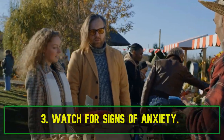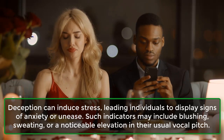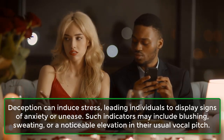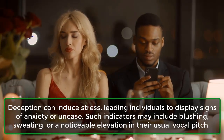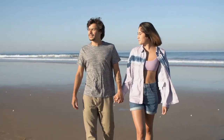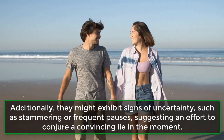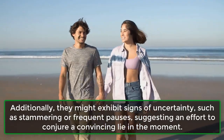3. Watch for Signs of Anxiety. Deception can induce stress, leading individuals to display signs of anxiety or unease. Such indicators may include blushing, sweating, or a noticeable elevation in their usual vocal pitch. Additionally, they might exhibit signs of uncertainty, such as stammering or frequent pauses, suggesting an effort to conjure a convincing lie in the moment.